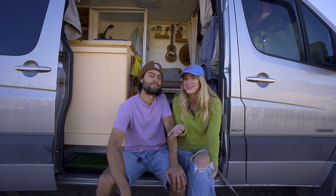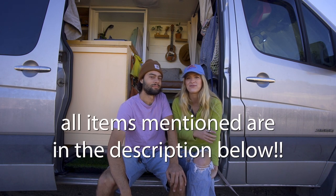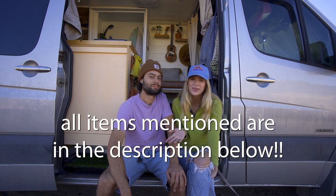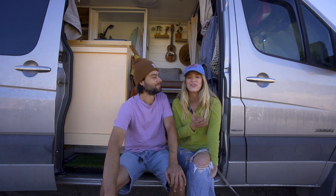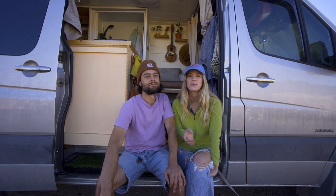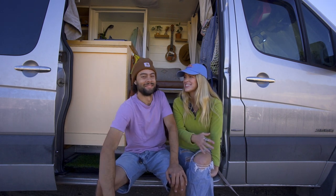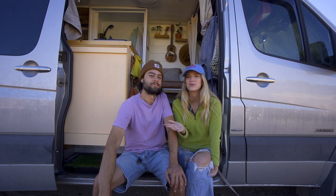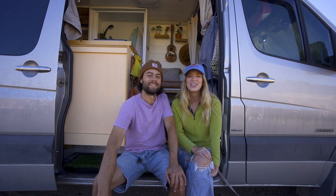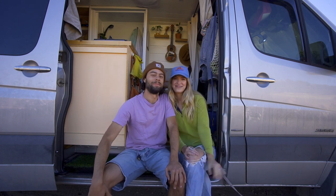Those are the 10 items we think will make van life so much easier — we highly recommend them all. Check them in our description below where we've linked everything. If you want to see what our van looks like inside, we have a van tour linked up here or in the description — we built it ourselves. Thank you so much for watching! I'm Kelly, I'm Sam, and we hope to see you guys next week. Bye!